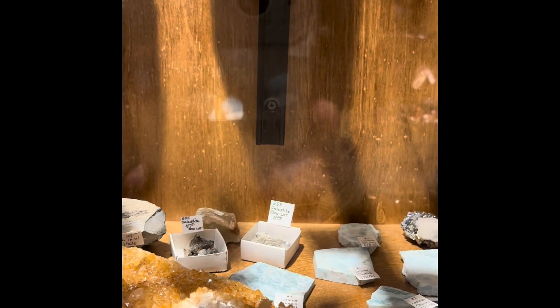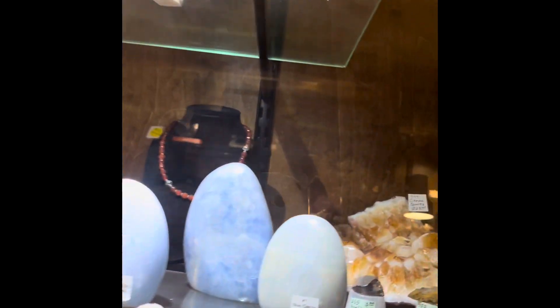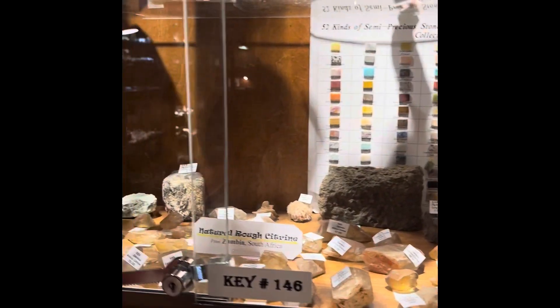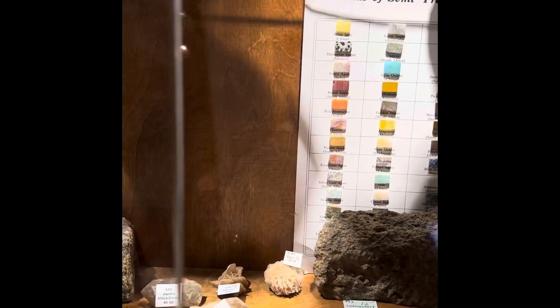I'm just amazed by it all — I've never seen so much. Citrine, citrine crystal, polar moon... there's a quartz. Raw and natural citrine — nice. There are some beautiful pieces there.